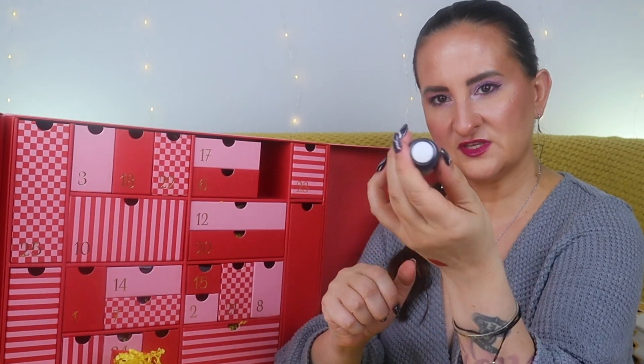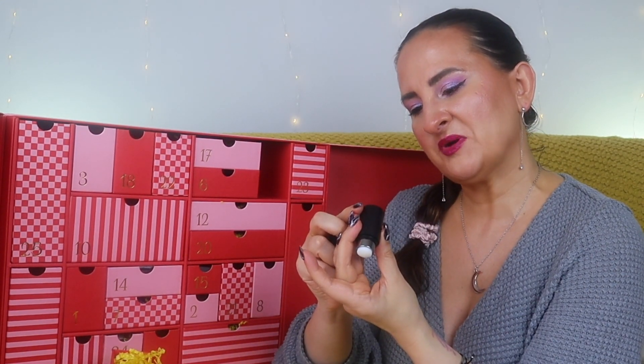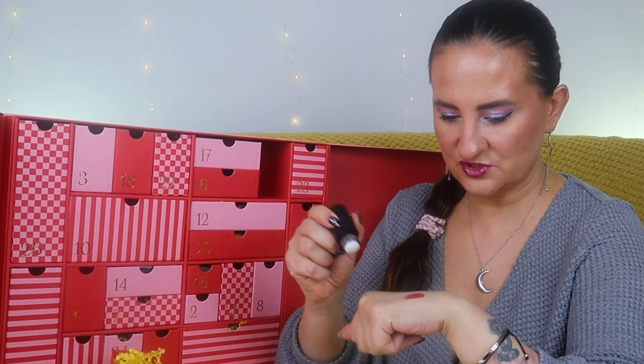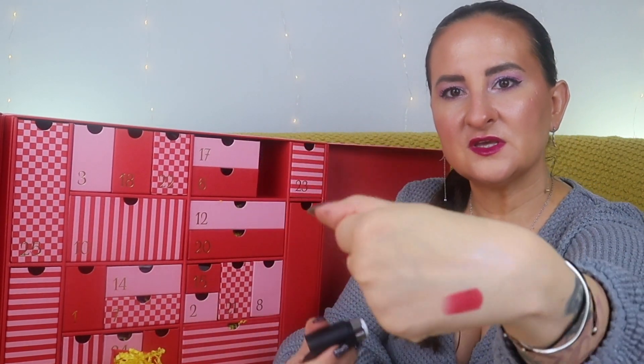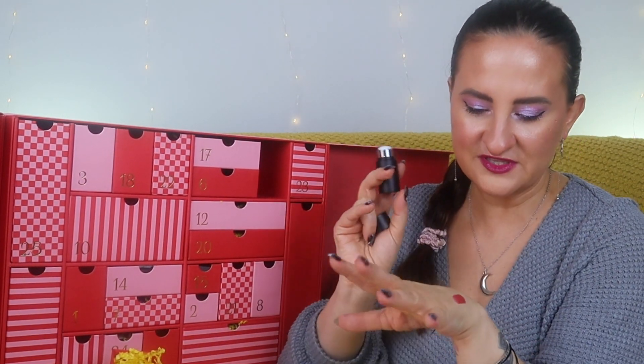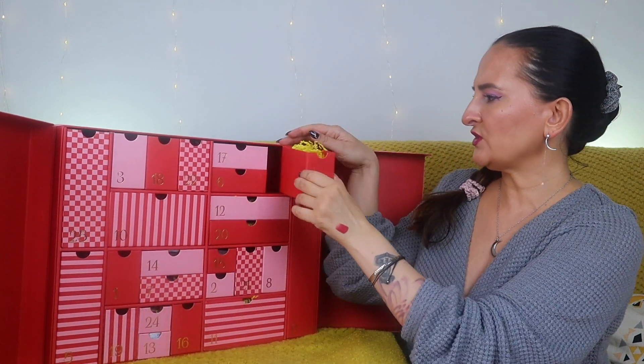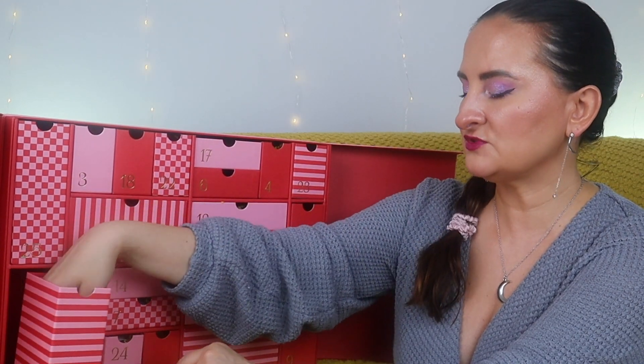Number four is something from Westman Atelier. I tried a lip gloss from that brand last year and it was lovely. This is the Lit Up Highlight Stick — let me swatch it. It's not very pigmented but gives a glow with a subtle pinkish hue, very natural. It won't give you a very shiny effect, just a very subtle shine. I like it — quite cool!